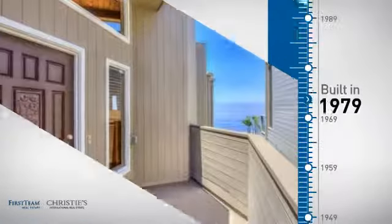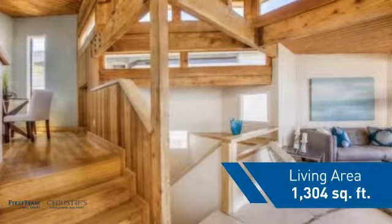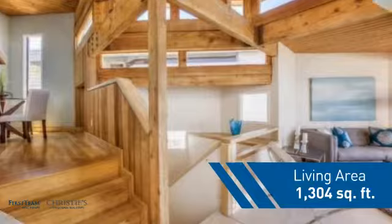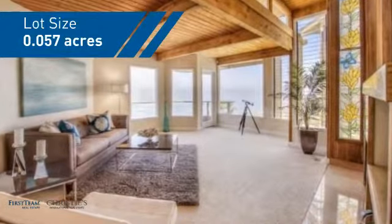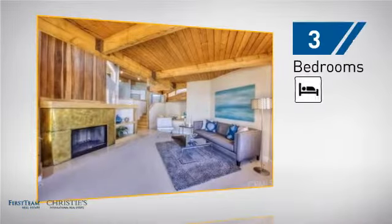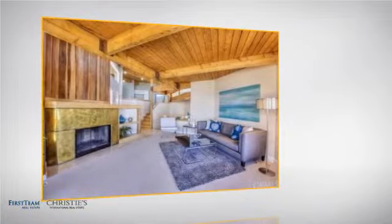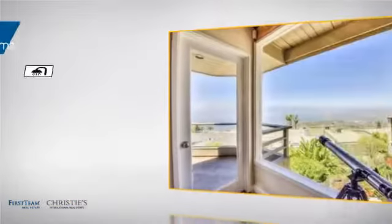This property was built in the late 70s and features over 1,300 square feet of space, giving you a spacious layout to play host or kick back and relax after a long day. Inside, you'll find three bedrooms so everyone has a private space to come home to, as well as two full bathrooms.